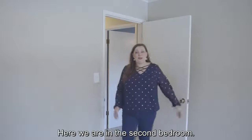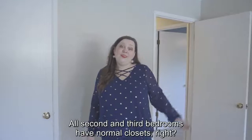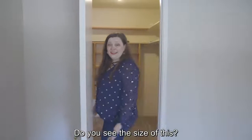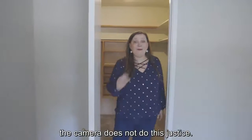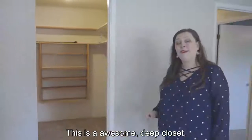Here we are in the second bedroom. All second and third bedrooms have normal closets, right? Well, let's just check to make sure. Holy ****! Do you see the size of this? It just goes and goes and goes! Trust me when I say the camera does not do this justice. This is an awesome, deep closet.